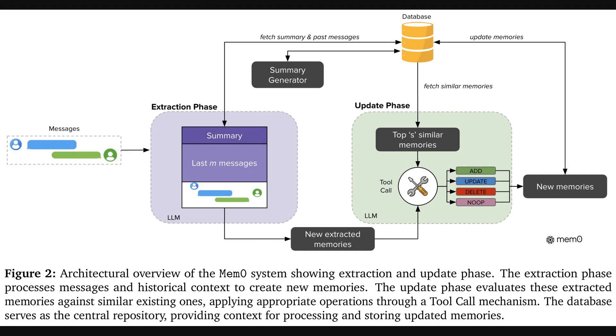So how does it actually solve that problem? This diagram gives us a look under the hood at the MemZero architecture. It works in two main stages. First is the extraction phase, where the system looks at the recent conversation and uses an LLM to pull out any new important facts. Then comes the update phase, where another LLM uses a tool call — basically a function that lets it choose a specific action — to decide what to do with that new information. It can ADD it, update an old memory, delete something that's outdated, or just do nothing. This whole process keeps the memory database clean and current.